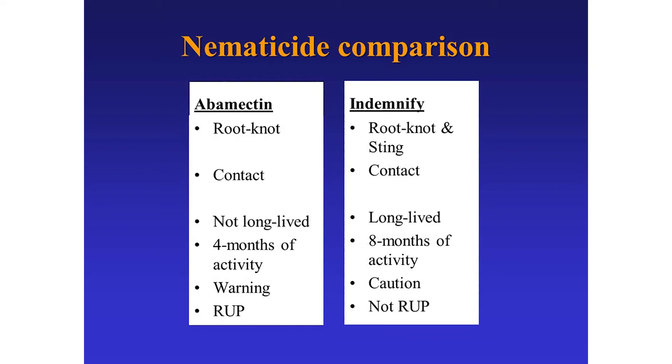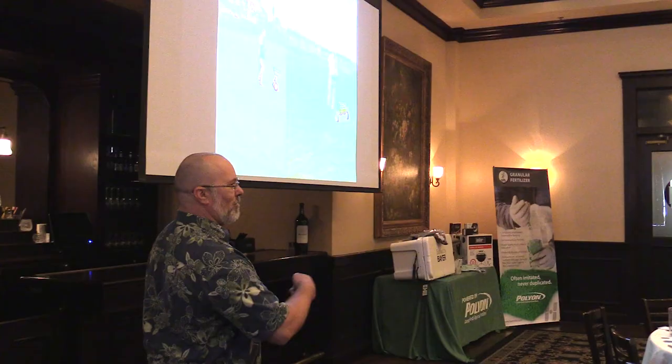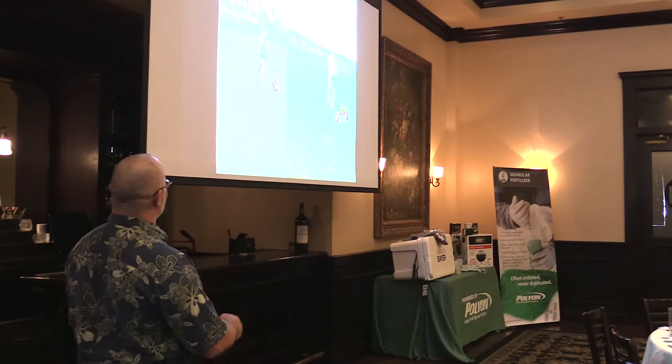Comparing these two nematicides: Indemnify works well on root-knot and sting nematodes but not very well on lance nematode. Abamectin works really well on root-knot nematodes and is less effective on others due to lack of movement. Both are contact nematicides. Abamectin is not very long-lived but with monthly applications you can get about four months of activity. With Indemnify you can get up to eight months of activity from a single application. We've made great strides moving from skull-and-crossbones to warning and caution labels. Tom, my field technician who just retired, is pictured applying Nemacure with full PPE - we've moved to a much better place now.